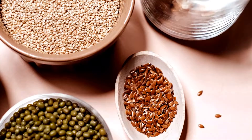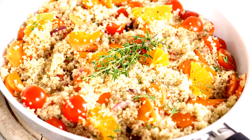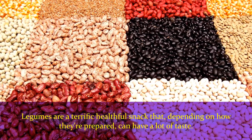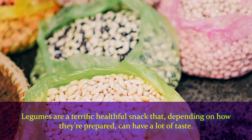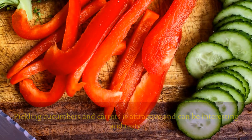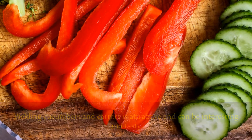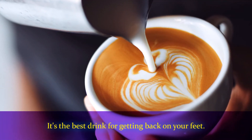Quinoa contains a high fiber and protein content as well as a low glycemic index when compared to other carbohydrates. Number thirteen: legumes. Legumes are a terrific healthful snack that, depending on how they're prepared, can have a lot of taste. Number fourteen: pickled vegetables. Pickling cucumbers and carrots is attractive and can be interesting and tasty. Number fifteen: chocolate milk. It's the best drink for getting back on your feet.